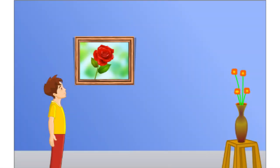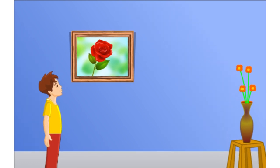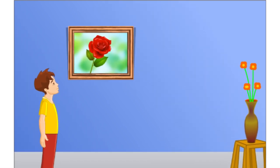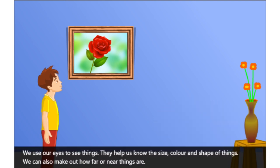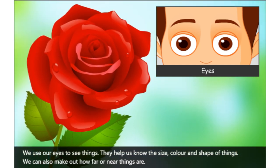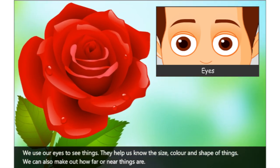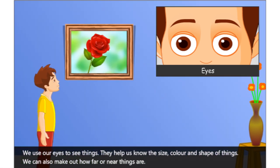Look at this picture. Can you describe it? It is a beautiful rose flower. Which part of your body helped you describe the picture? We use our eyes to see things. They help us know the size, color and shape of things. We can also make out how far or near things are.